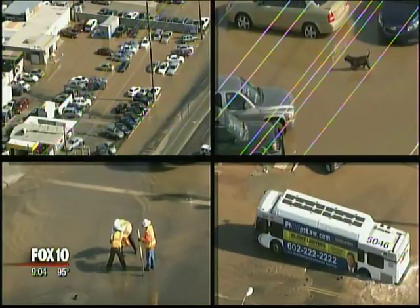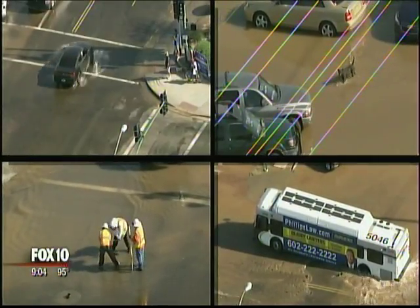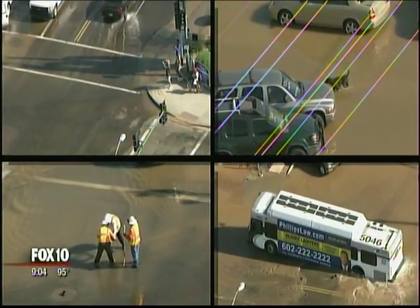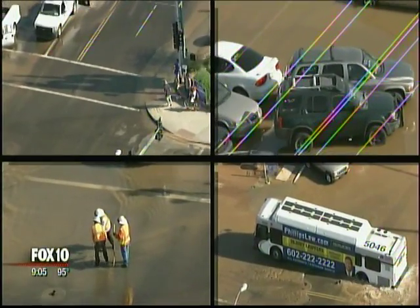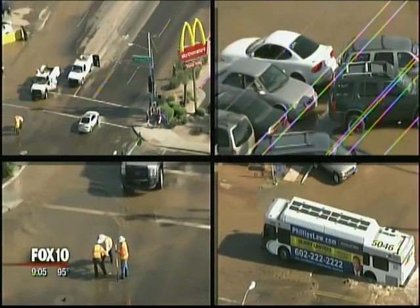Luckily, just one person was inside the bus — the driver — and the driver was able to get out safely. Tonight, that intersection of Van Buren and 35th Avenue is still closed. They've got to repair it and the water is still flowing.